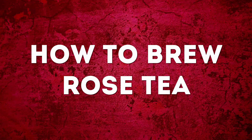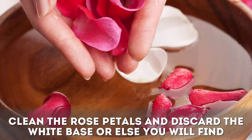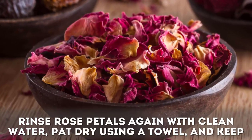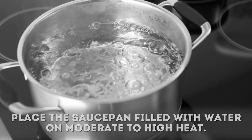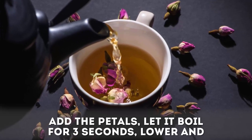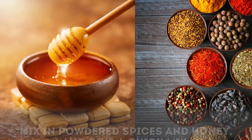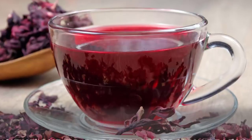To brew rose tea: clean the rose petals and discard the white base, or you will find yourself drinking a bitter cup. Rinse the petals again with clean water, pat dry using a towel, and set aside. Place a saucepan filled with water on moderate to high heat and allow it to come to a boil. Add the petals, let boil for three seconds, then lower and simmer for five minutes or until petals become dark. Strain the mixture into cups.